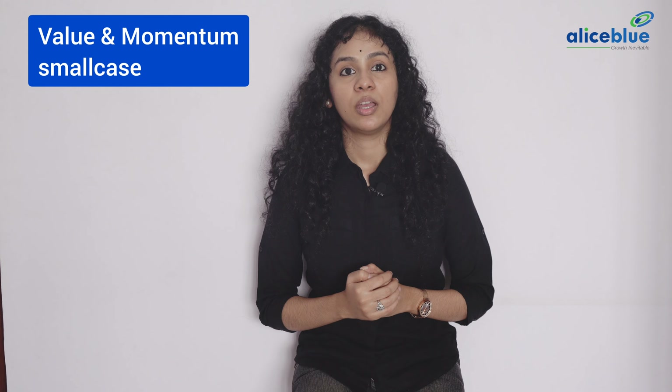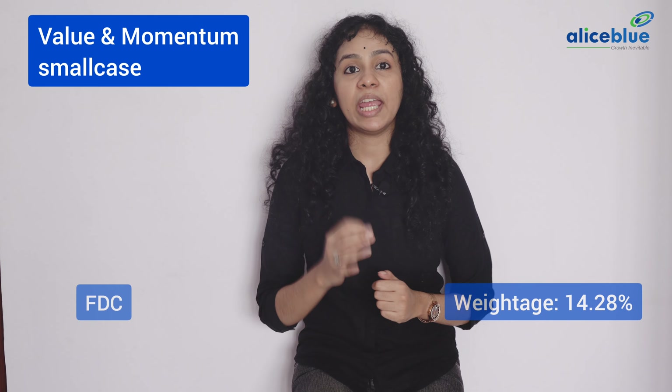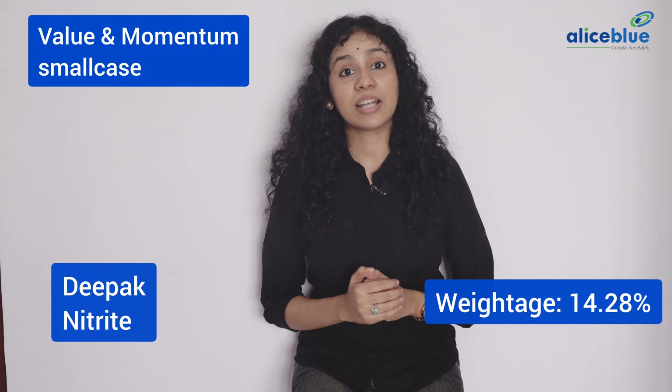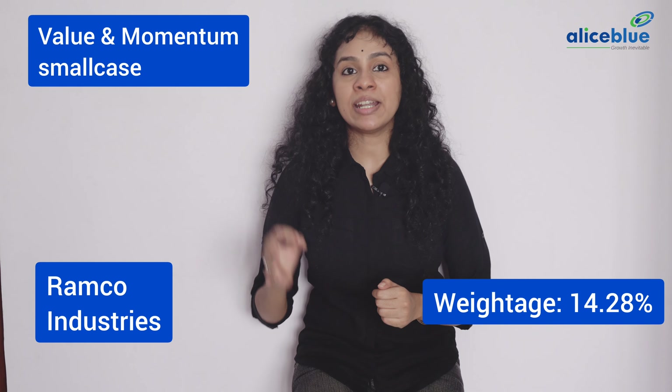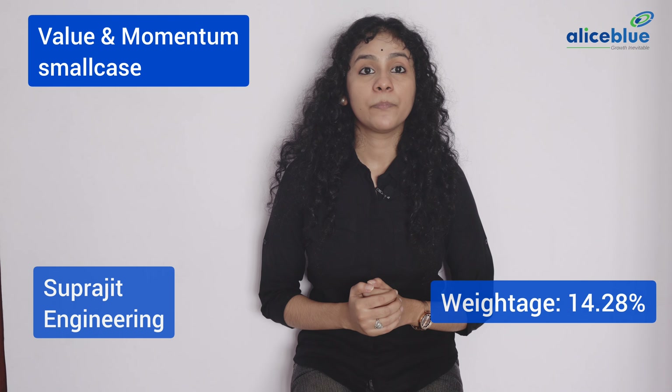So, if you invested Rs. 1 lakh in the Pharma Tracker small case last year, you would have made a profit of Rs. 89,600. Dividend Star Small Case consists of high dividend paying company stocks and falls under the moderate risk category.